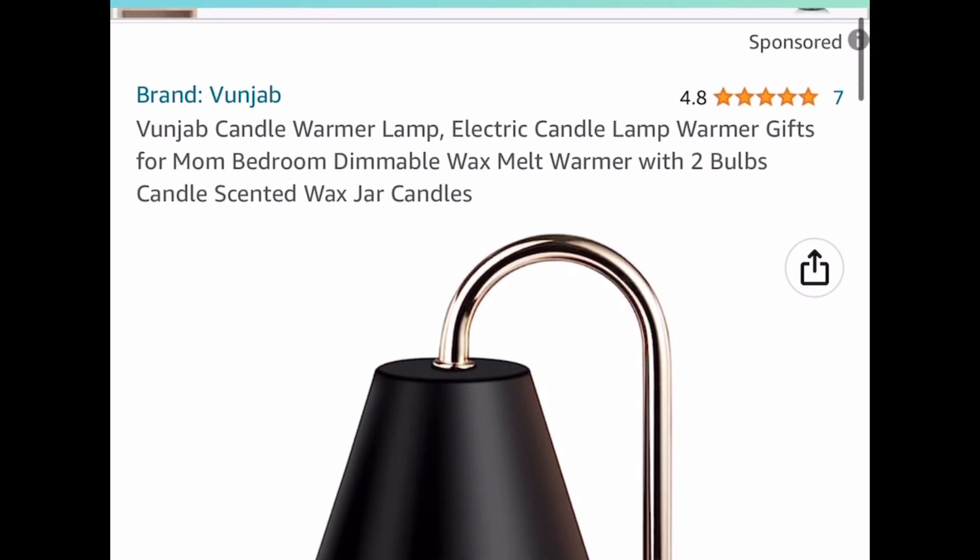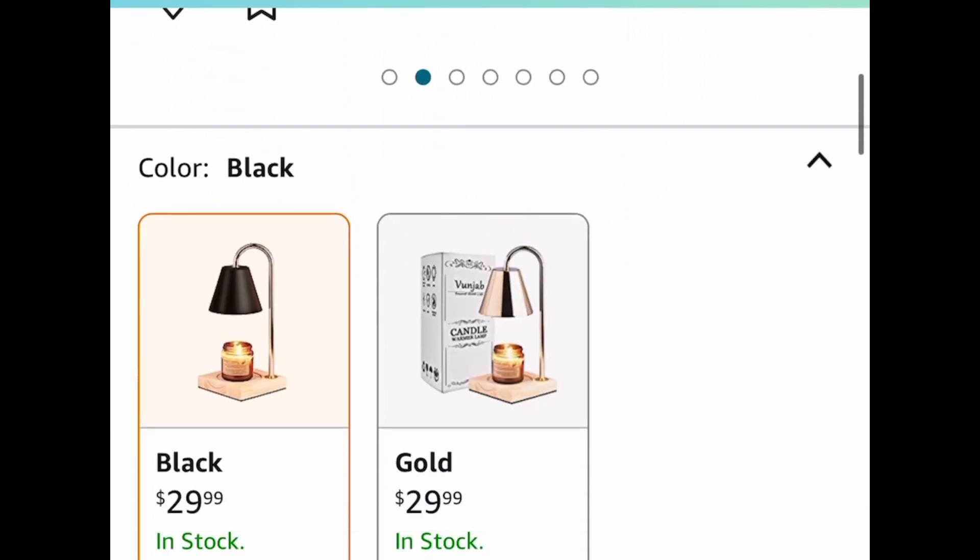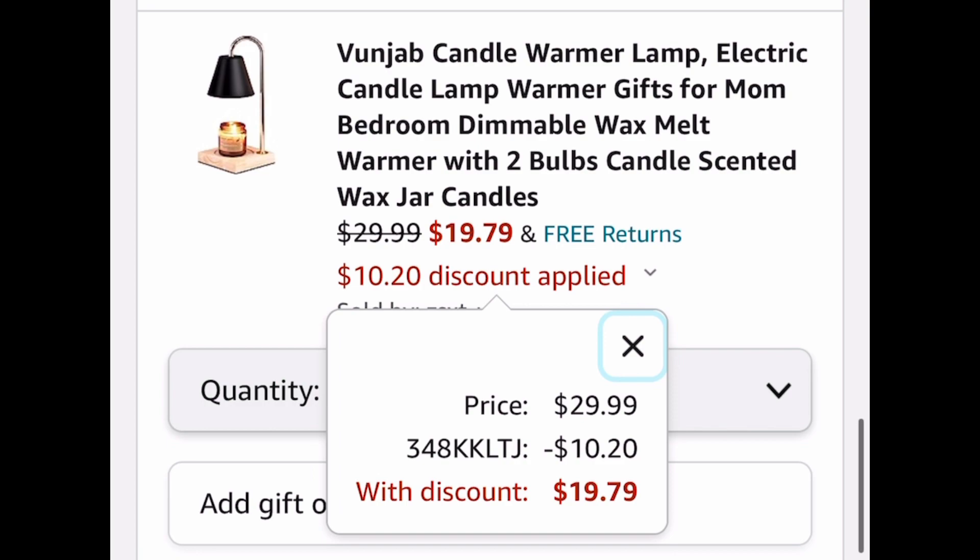This one is a candle warmer lamp — these are super popular. It's electric and it comes with two bulbs. This one is currently priced at $29.99. The code works on both options, by the way — you can get it for as low as $19.79.